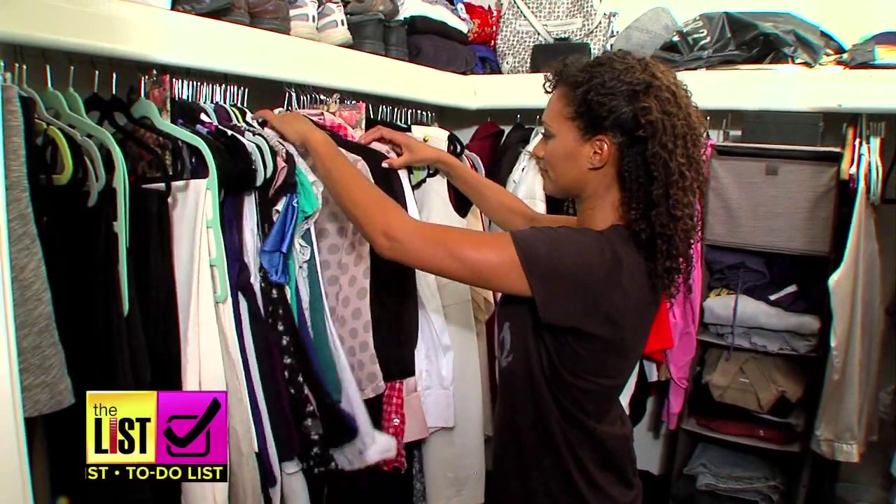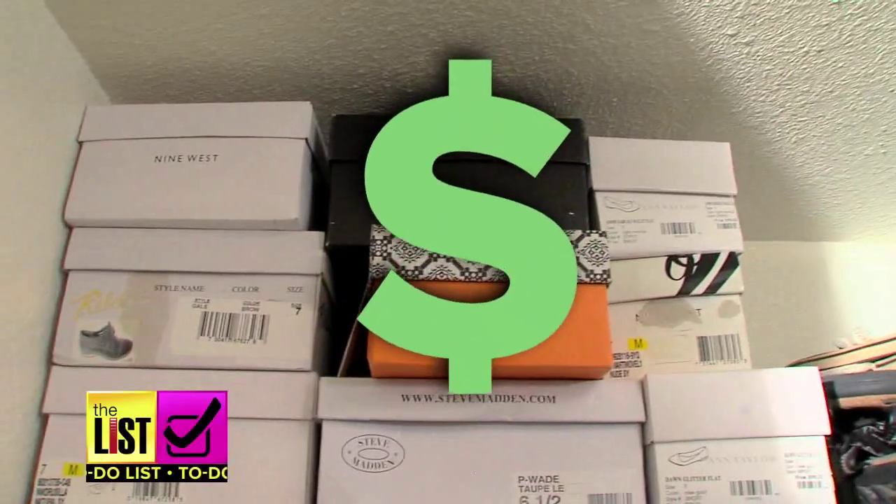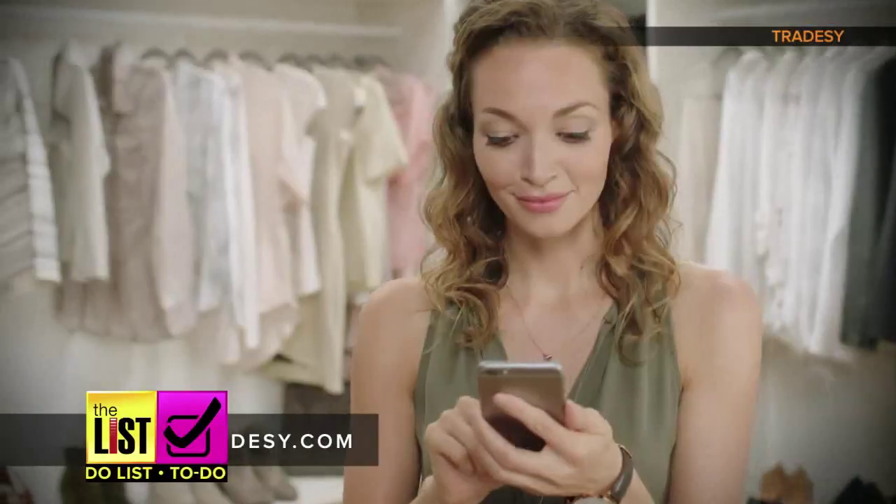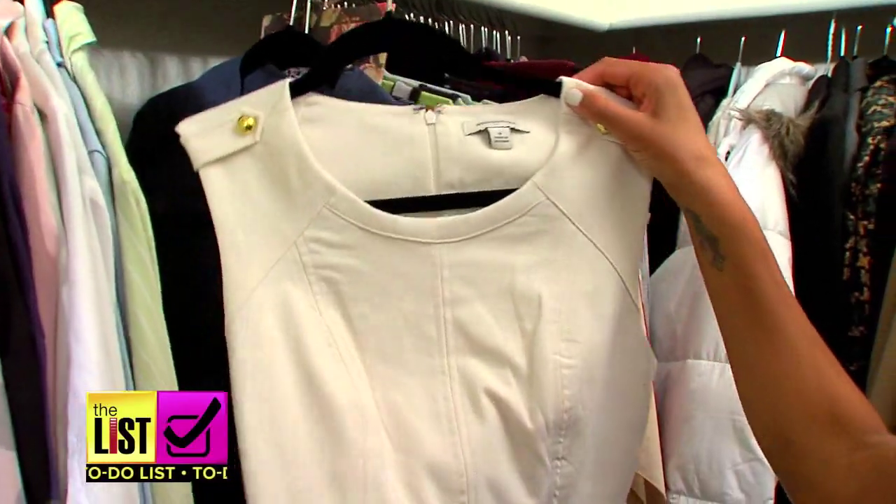Spring cleaning's a chore, but nothing eases the pain like a little cash. Companies are turning your junk into someone else's treasure, and you never have to leave the comfort of your home.